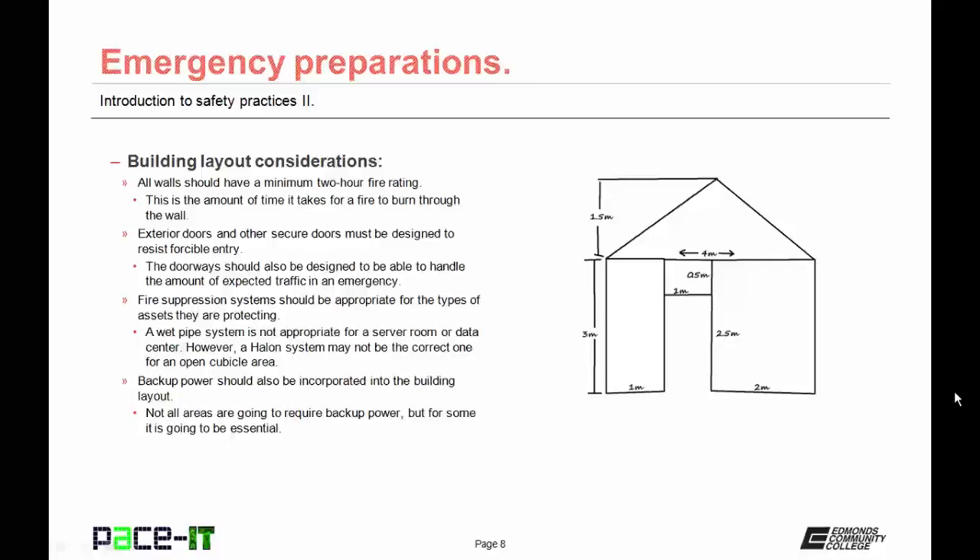Fire suppression systems should be appropriate for the type of asset that they are protecting. A wet pipe system is not appropriate for a server room or data center. However, a halon system may not be the correct fire suppression system for an open cubicle area. Backup power should also be incorporated into the building layout. Not all areas are going to require backup power, but for some areas it is going to be essential.